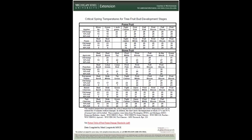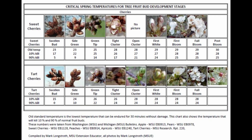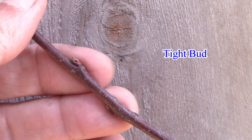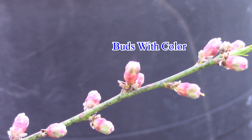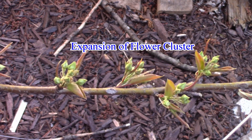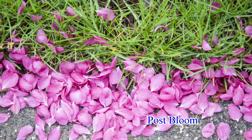Orchard owners and university researchers have developed charts to match the growth stage of buds and flowers to the temperatures that have the most damage. They will often note the temperatures at which 10% or 90% death of the buds will occur. The names for stages of development change with the type of fruit because the buds look different, but in general terms we're looking at a tight bud, a swelling bud, buds with some color, expansion of a flower cluster, the first flower, full bloom, and post bloom.